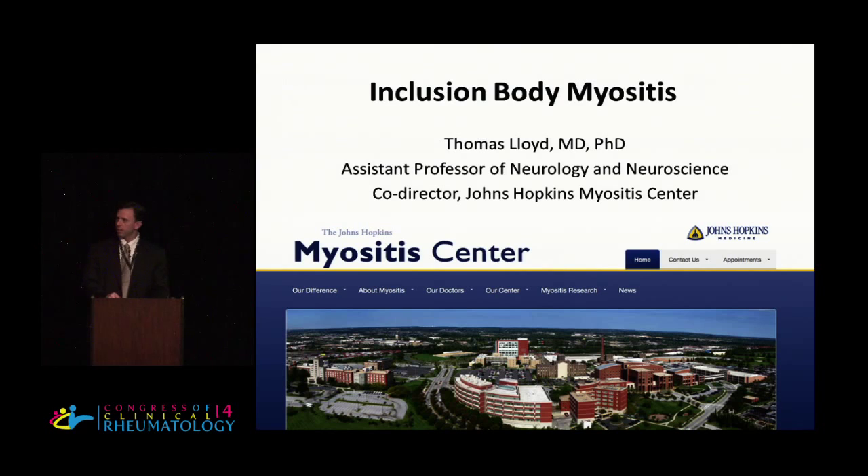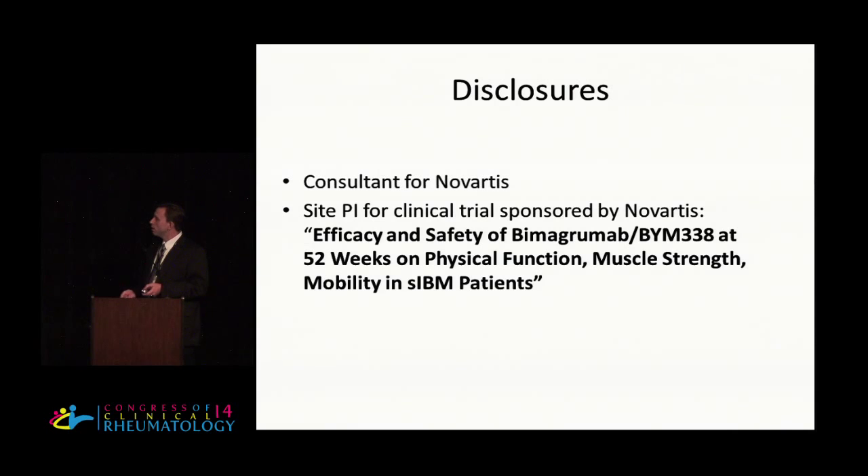Thank you very much for that invitation. It's really a pleasure to be here. Although I'm a neurologist, I work very closely with rheumatologists at the Johns Hopkins Myositis Center, including Lisa Christopher, whom many of you probably know. My only disclosure is that I'm the site PI for an upcoming Novartis trial in IBM that I'm going to be telling you about.